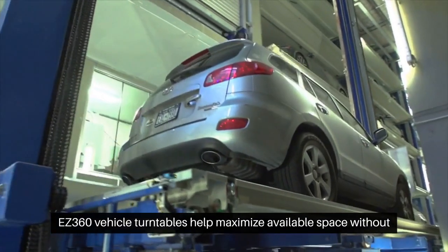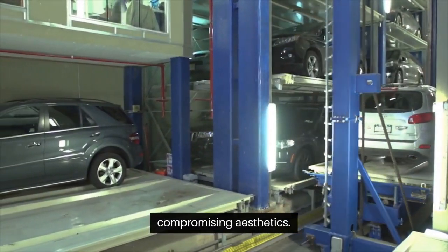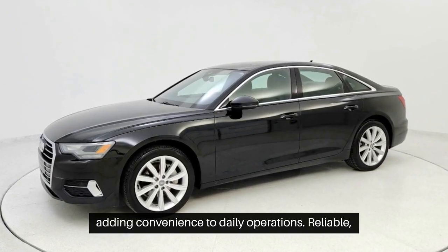Easy 360 vehicle turntables help maximize available space without compromising aesthetics. Turntables make parking and exiting effortless, adding convenience to daily operations.